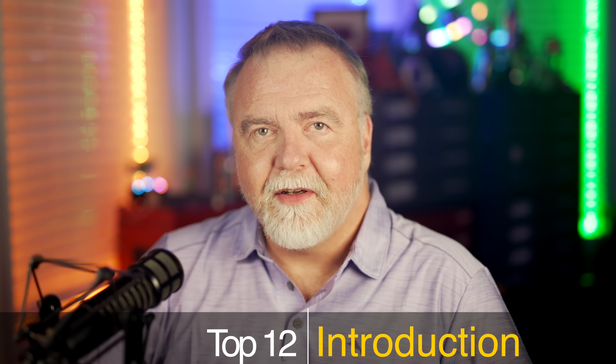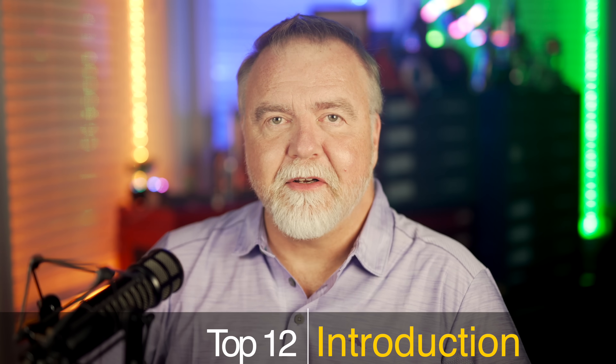Hey, I'm Dave. Welcome to my shop. As we look at the top 12 ways to make your searching more effective,